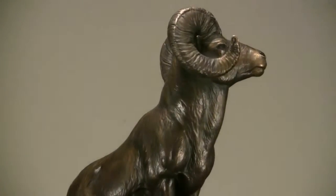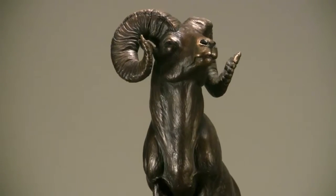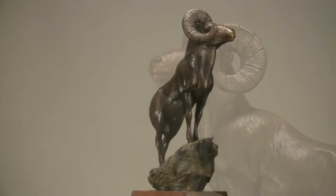Prior to the Rockies is a bronze that really kind of shows this animal and his proud, noble carriage. I just wanted to show that, especially with those long, big, thick horns that he has on his head. It's an impressive piece.